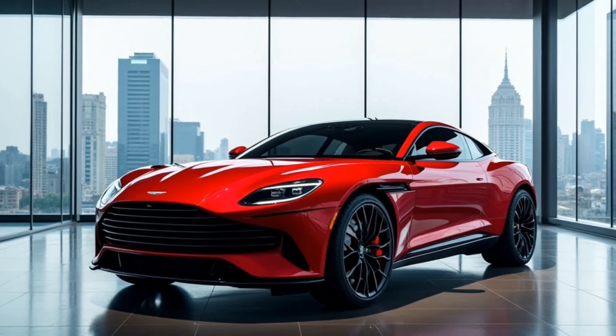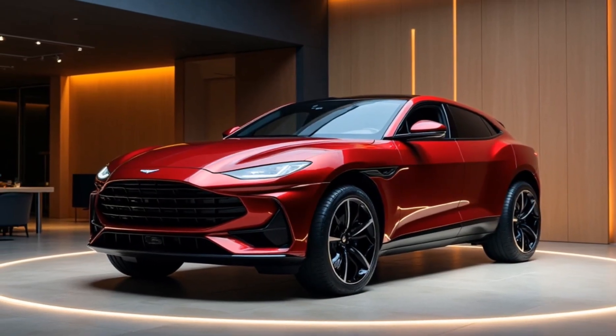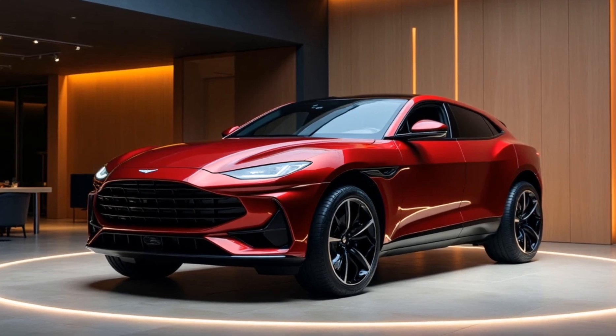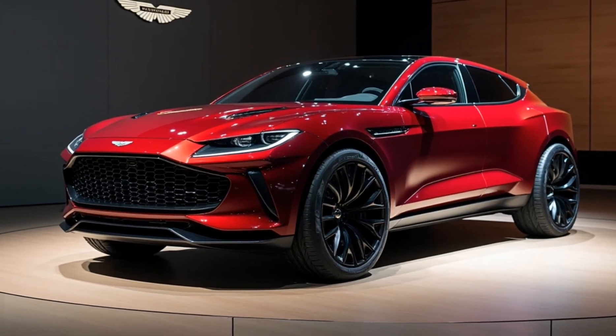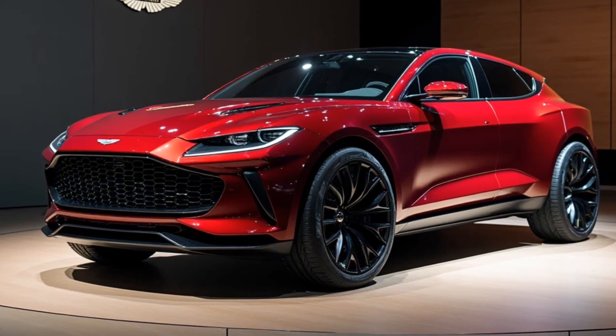If you're someone who loves the exclusivity and performance of an Aston Martin but also needs the space and versatility of an SUV, the DBX 707 could be the perfect choice. It's a beautiful, powerful vehicle that lets you enjoy the thrill of a high-performance car without sacrificing comfort or practicality.